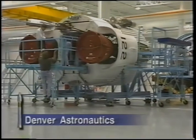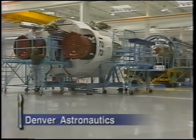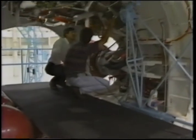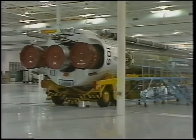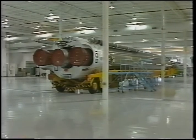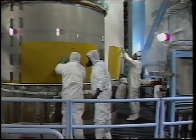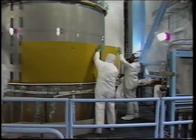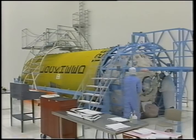In Denver, the jettisonables meet up with the Atlas and Centaur tanks in the final assembly building, where the vehicle undergoes final assembly and testing. The thrust section is mated to the booster tank and final tank assembly is completed. Centaur tanks for the Atlas II are first fitted with lightweight foam insulation before moving into a class 100,000 clean room for final assembly.